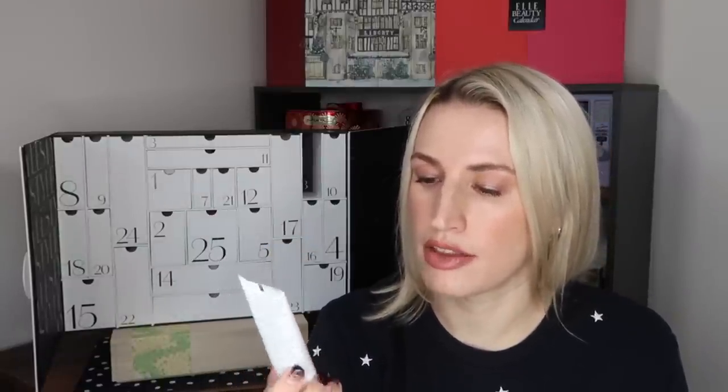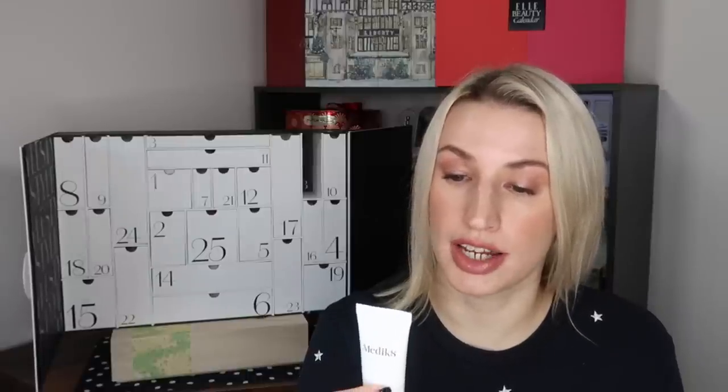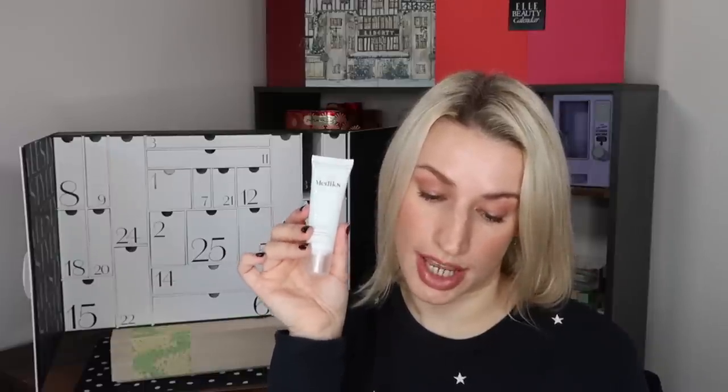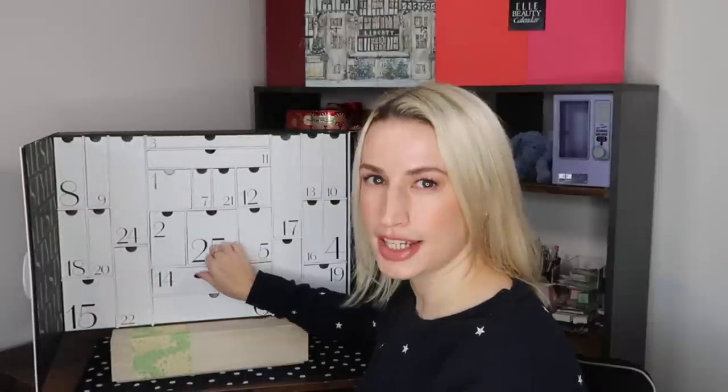Day number thirteen: a product by Medik8 — the Sleep Glycolic Time-Release AHA Overnight At-Home Peel, 30ml. An at-home AHA peel with time-release technology — glycolic acid is released into the skin overnight to gently but effectively exfoliate, improving skin texture and tone, leaving the complexion visibly brighter, smoother and glowing. Use two to three times a week — not alongside your Kate Somerville as that would be too much exfoliation. Worth £37, full size. New customers can get 15% off their first order at medik8.com with code STYLE15 until end of March.